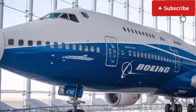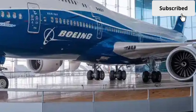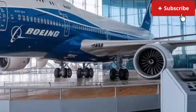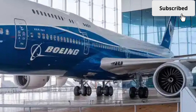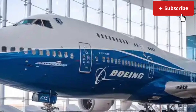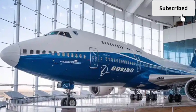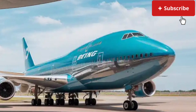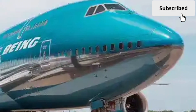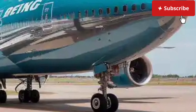For passengers, flying on the 2026 Boeing 747 is not just transportation — it's an experience. The aircraft combines the nostalgia of classic aviation with the innovation of modern engineering. Whether you're seated in economy, business, or first class, the sense of space, quietness, and comfort defines the journey. For aviation enthusiasts, it represents a balance between legacy and future — a final evolution of one of aviation's greatest icons.